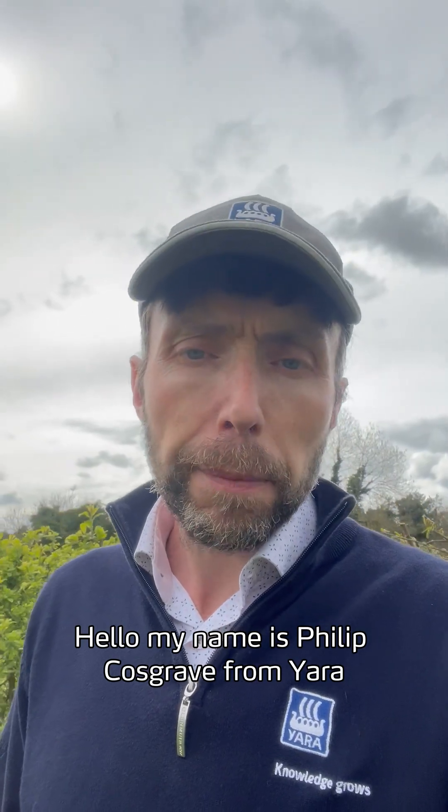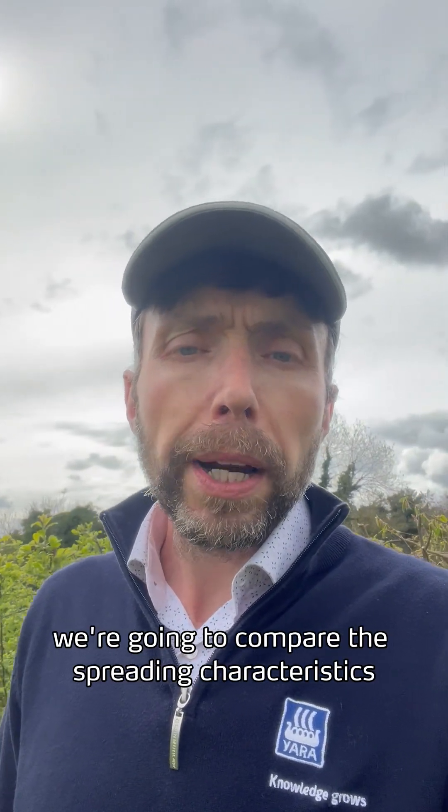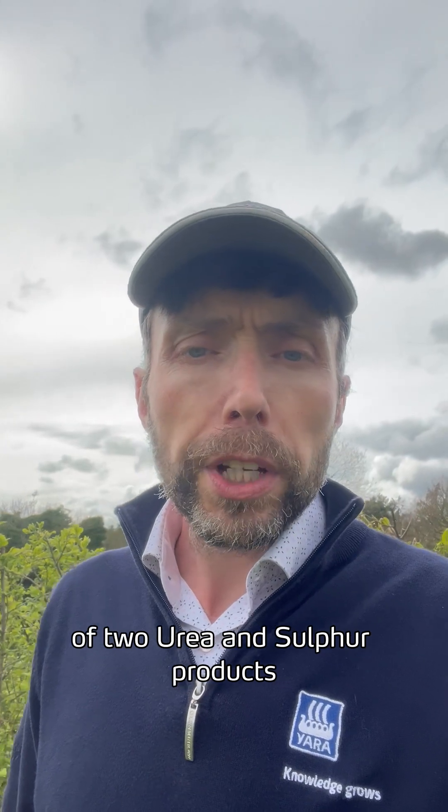Hello, my name is Philip Cosgrave from Yara. In this video, we're going to compare the spreading characteristics of two urea and sulfur products.